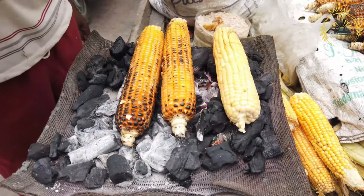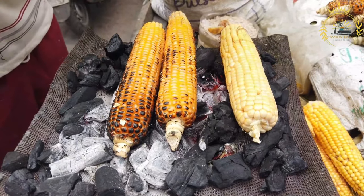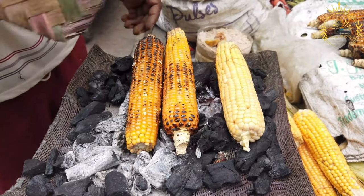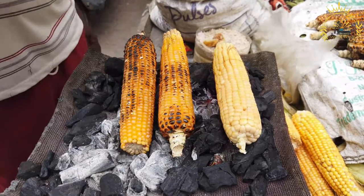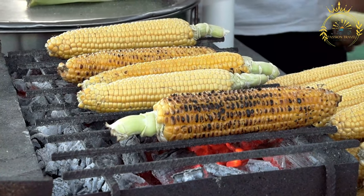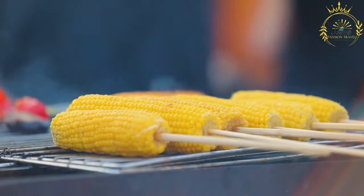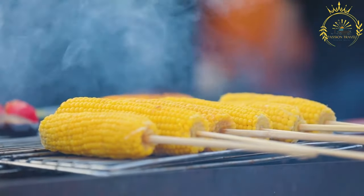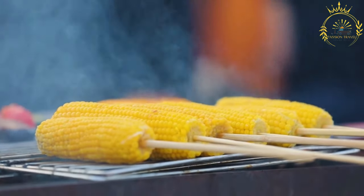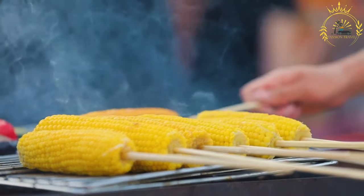Elote ingredients: Fresh sweet corn on the cob is the primary ingredient and can be grilled or boiled until tender. Creamy mayonnaise is spread generously over the cooked corn, serving as a base for other toppings. Crumbled cotija cheese — a salty and crumbly Mexican cheese — is sprinkled over the mayo-covered corn, adding a salty and tangy flavor. Chili powder, tajin seasoning — a popular Mexican chili-lime blend — or a combination of both are dusted over the corn for a mild to spicy kick and zesty citrusy tang. Fresh lime wedges are served on the side for added acidity and brightness. Optional extras include minced cilantro, chopped green onions, or a drizzle of hot sauce.